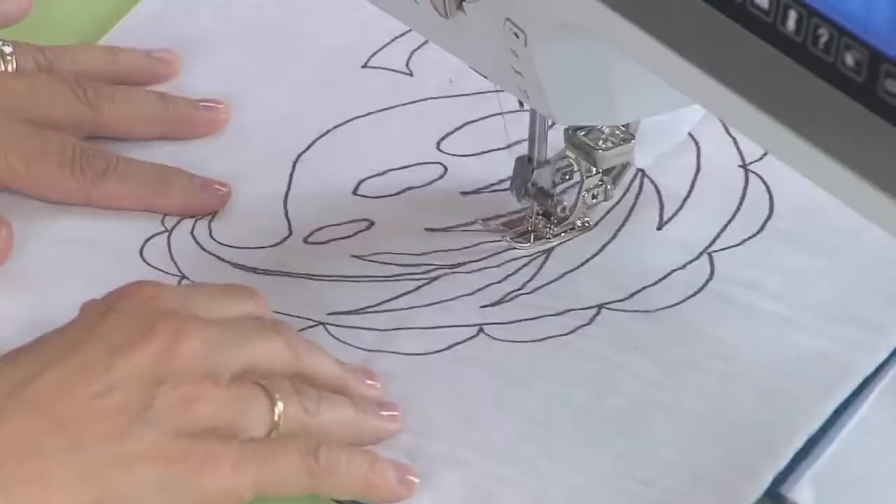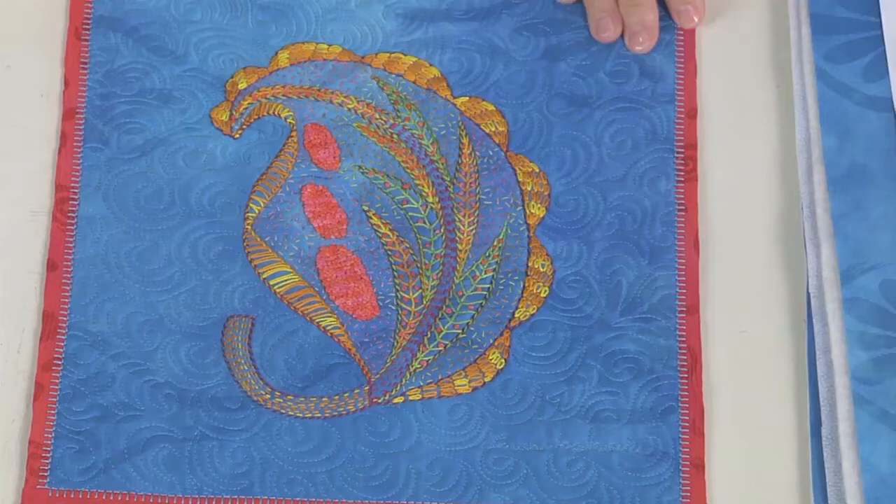Today, long-arm quilt artist Nancy Wick combines fabrics and fibers with a simple straight stitch to create a stunning wearable textile. Art quilter Laura Wozolowski takes a simple black and white sketch and turns it into colorful textured embroidery.